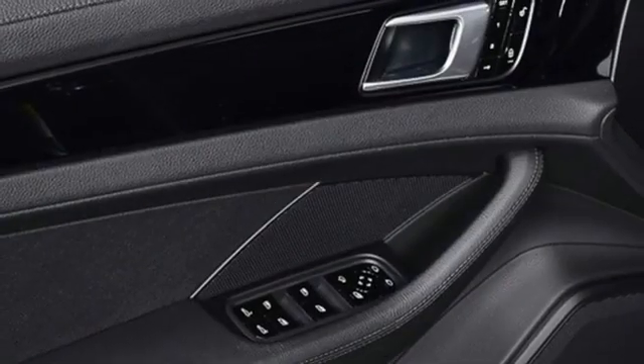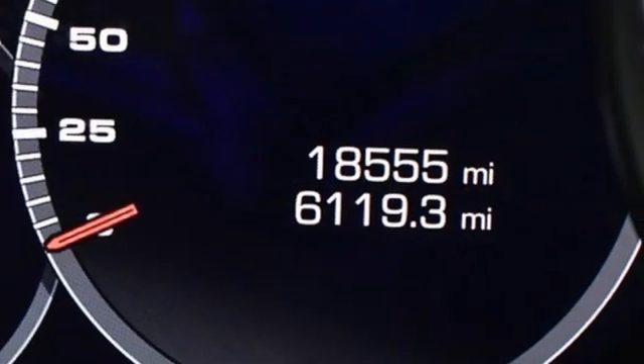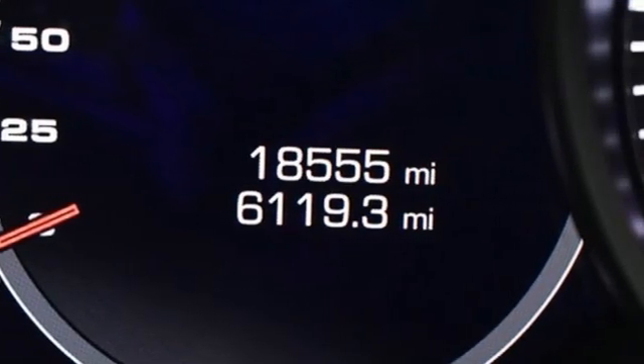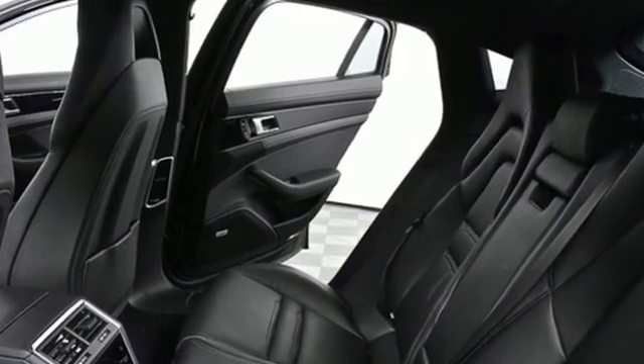Voice activation, dual zone climate control, Porsche active suspension management automatic with driver control suspension management, park assist, and integrated navigation system with voice activation.